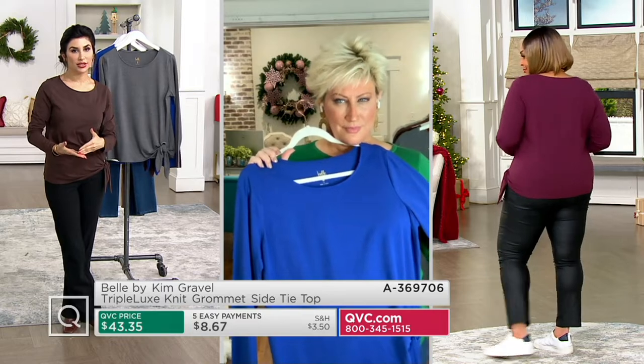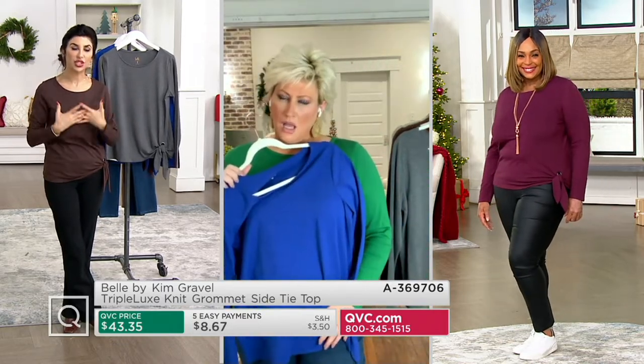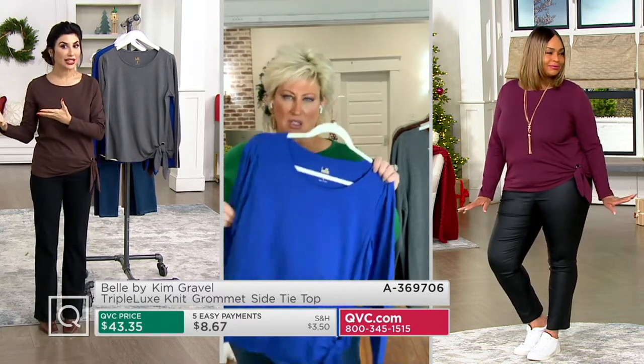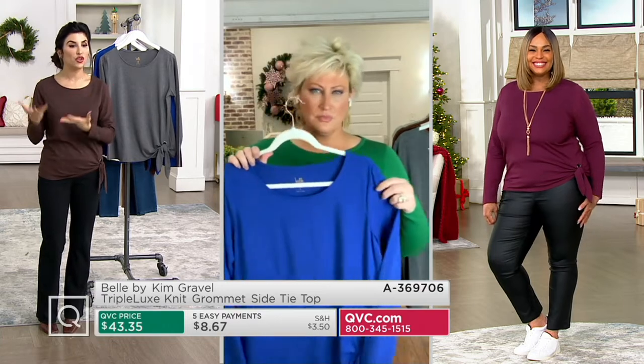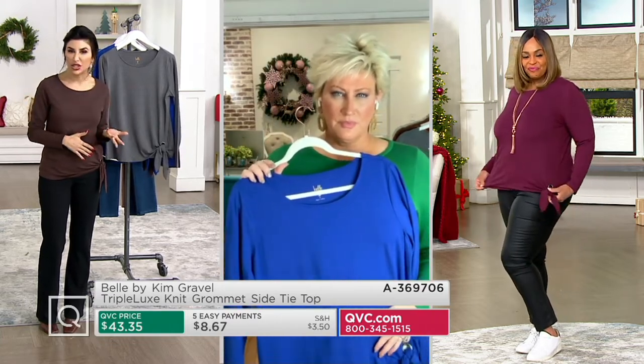Not everybody's Thanksgiving is cocktail attire. Most of us are getting together with family and friends — you want to look nice, but not dressy dressy. This is that perfect kind of in-between. You feel special and you look cute, but you're not trying too hard.